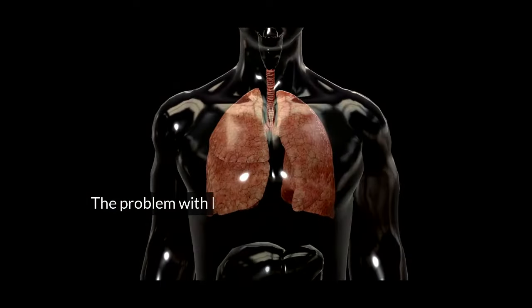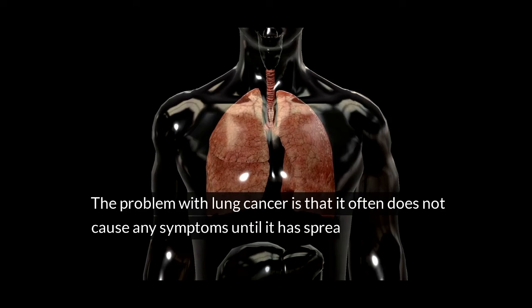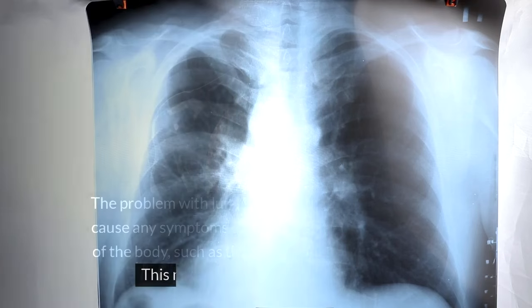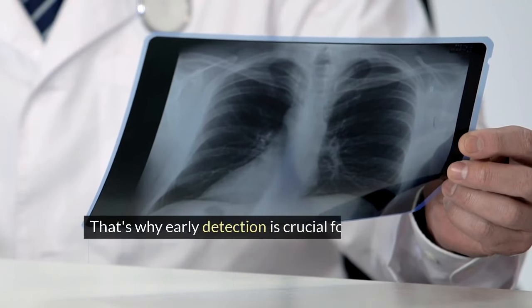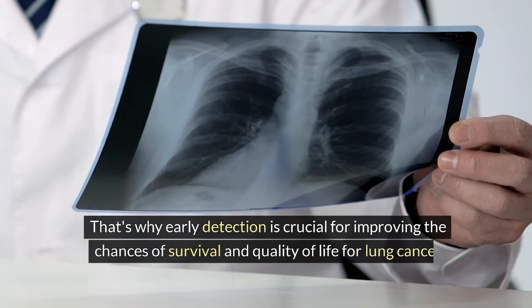The problem with lung cancer is that it often does not cause any symptoms until it has spread to other parts of the body, such as the brain, bones, liver, or adrenal glands. This makes it harder to treat and cure. That's why early detection is crucial for improving the chances of survival and quality of life for lung cancer patients.